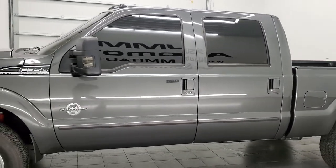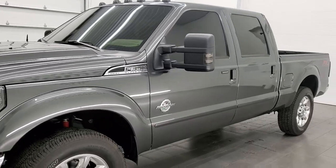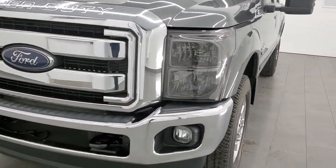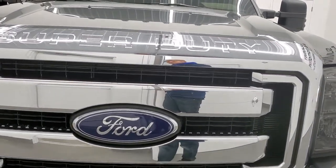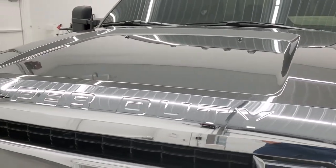This truck has been fully safetied and inspected by our service shop per the state of Wisconsin inspection process. It has a fresh oil and filter change. All the fluids have been checked and topped off and this truck is 100% ready to go. We're going to go inside, underneath, under the hood, and start it up in this video.